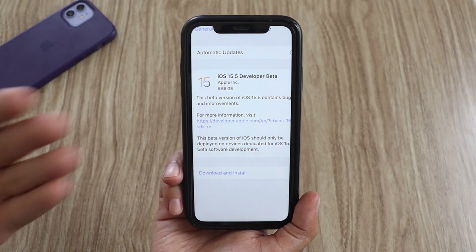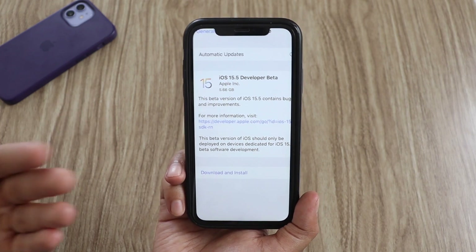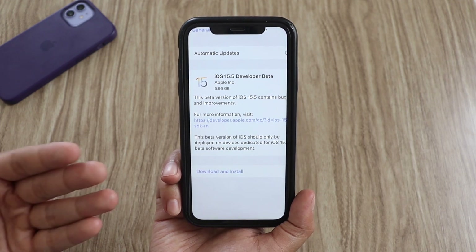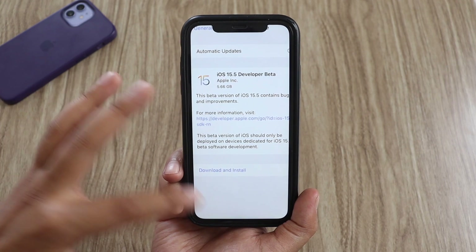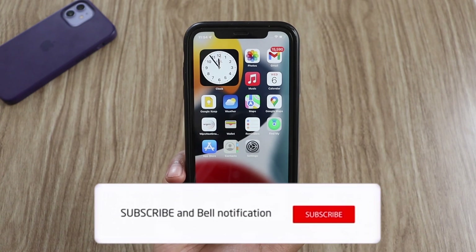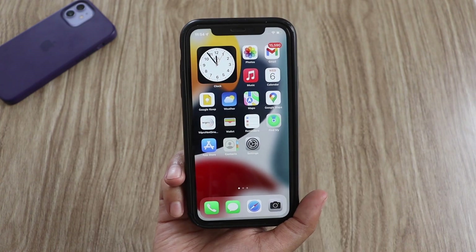That was a quick video about iOS 15.5 beta 1. I just wanted to let you guys know that I've received it. If you are on the beta series of updates, you'll be able to receive this update; otherwise for all other users it is still iOS 15.4.1. I hope you enjoyed the video — give it a thumbs up, consider subscribing, and I'll see you in the next one.